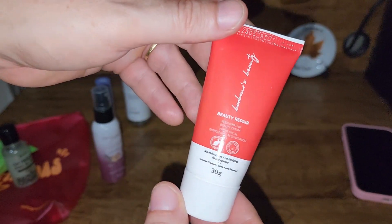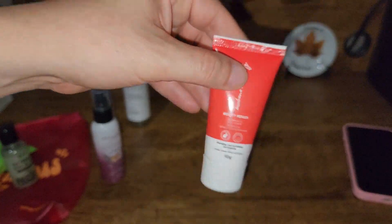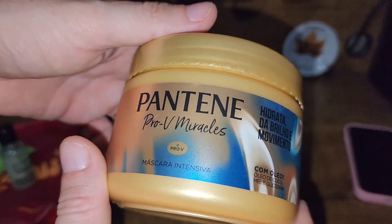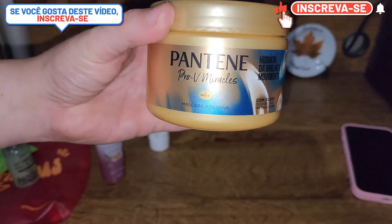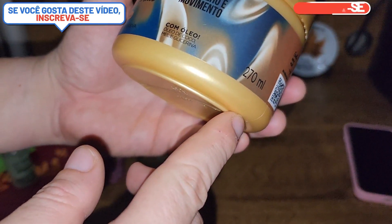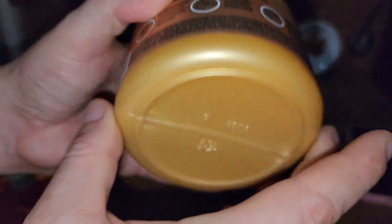Temos aqui um Beauty Repair, um Barber's Beauty — não é testado em animais, pelo que consta aqui. E temos um Pantene Pro-V Miracles: uma máscara intensiva Pro-V com óleo de coco, mel e glicerina.